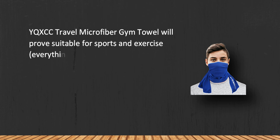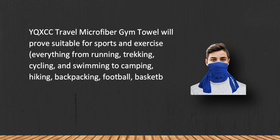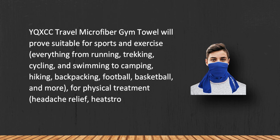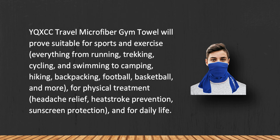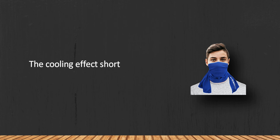The X Travel Microfiber Gym Towel is suitable for sports and exercise — everything from running, trekking, cycling, and swimming to camping, hiking, backpacking, football, basketball, and more. It also works for physical treatment, headache relief, heat stroke prevention, and sunscreen protection. Note that the cooling effect shortens when it is really hot outside.